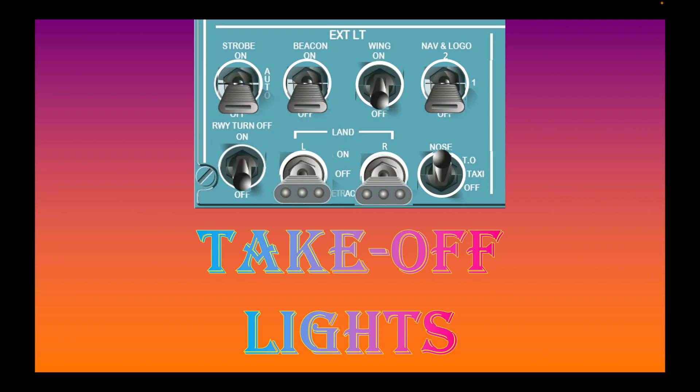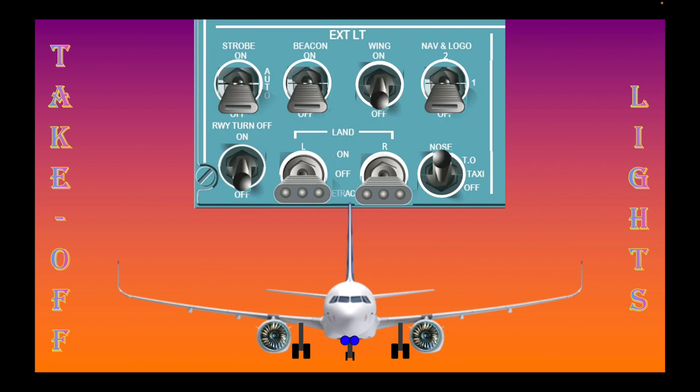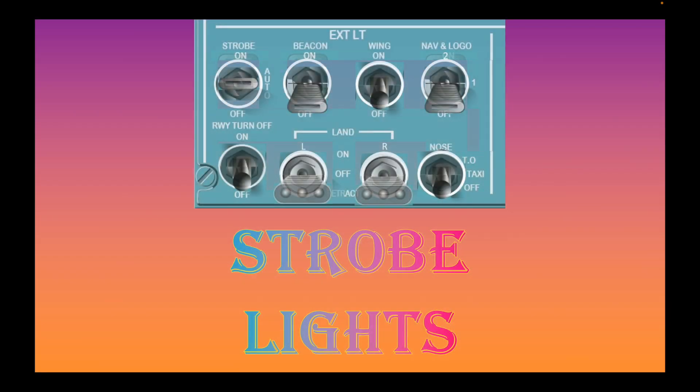Takeoff lights are used when an airplane is about to leave the runway as it gathers an enormous amount of speed. Just like taxi lights, takeoff lights are also found in front. Here is a detailed explanation of where the takeoff lights are.